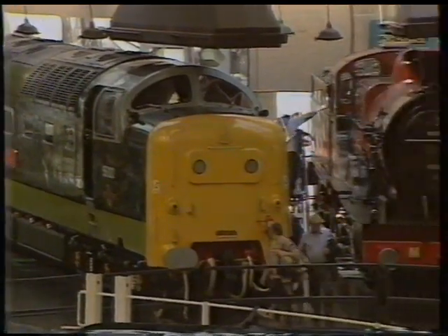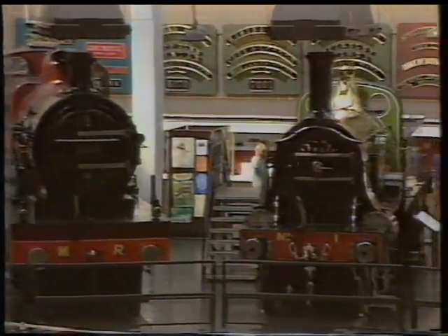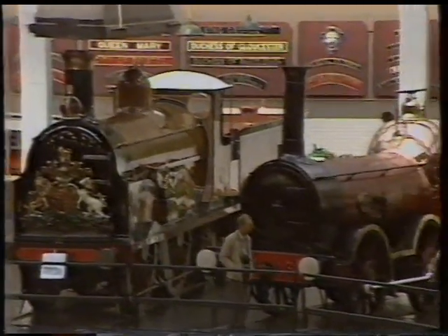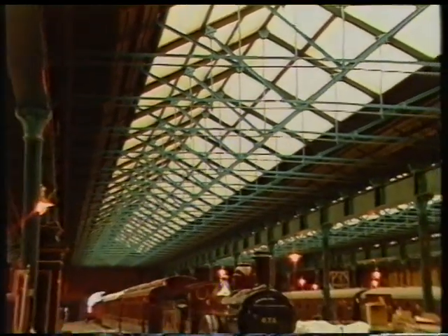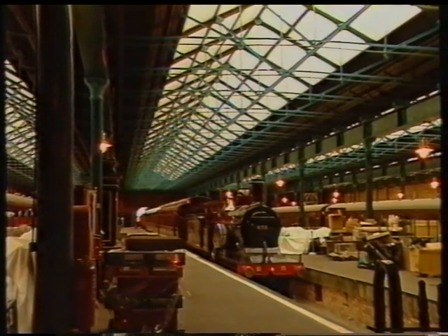The new roof design will allow new methods of display within the museum, and the interior will be redesigned as a result. In the meantime, the temporary venue — in what was once the main station for York — will serve as the new National Railway Museum for a year, with works well underway for the official opening next March.